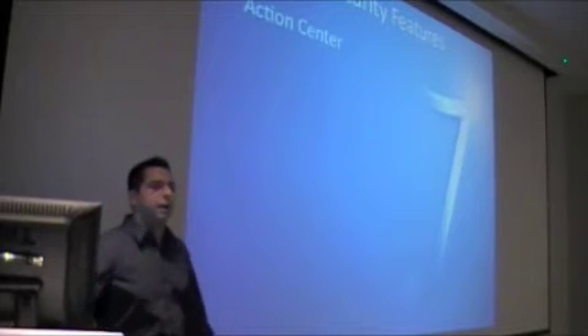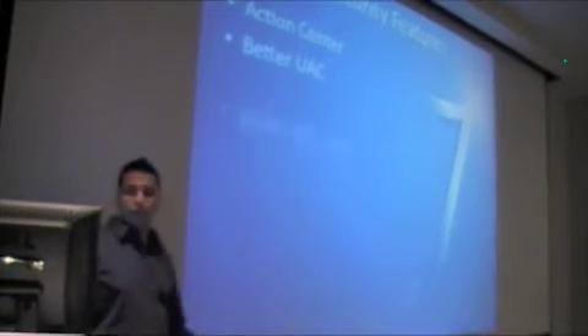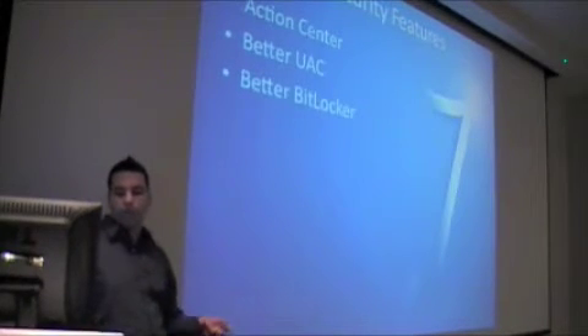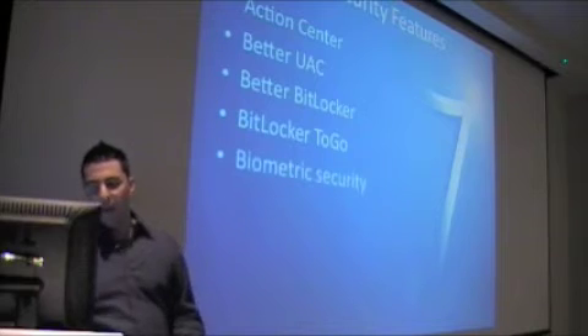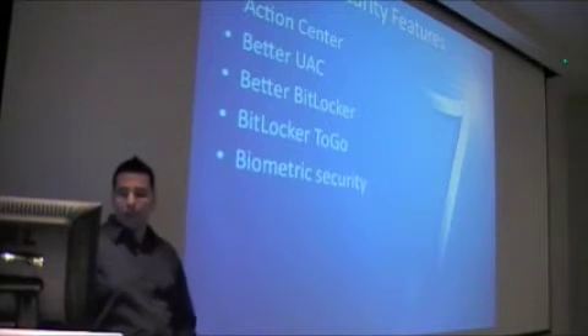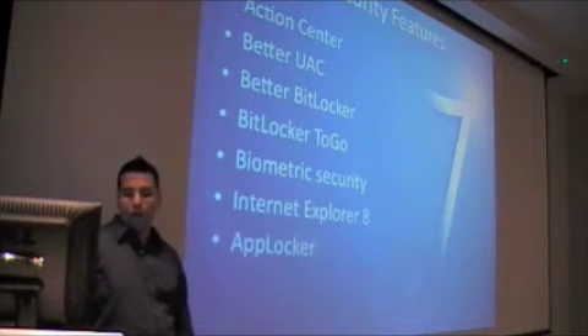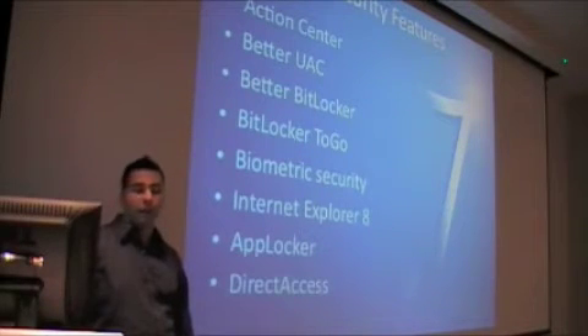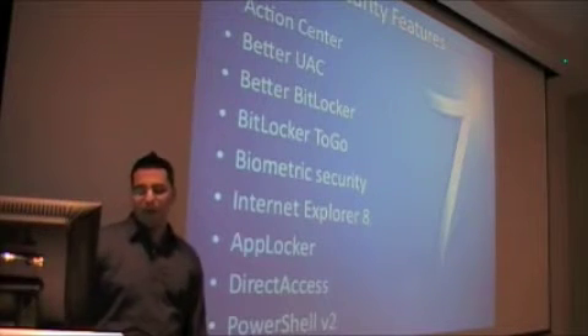Some security features we're going to talk about today: the Action Center, better UAC support, better BitLocker, BitLocker To Go which is very cool, Biometric Security finally integrated into Windows, Internet Explorer 8, AppLocker for whitelisting, Direct Access which corporate users are going to like, and PowerShell version 2.